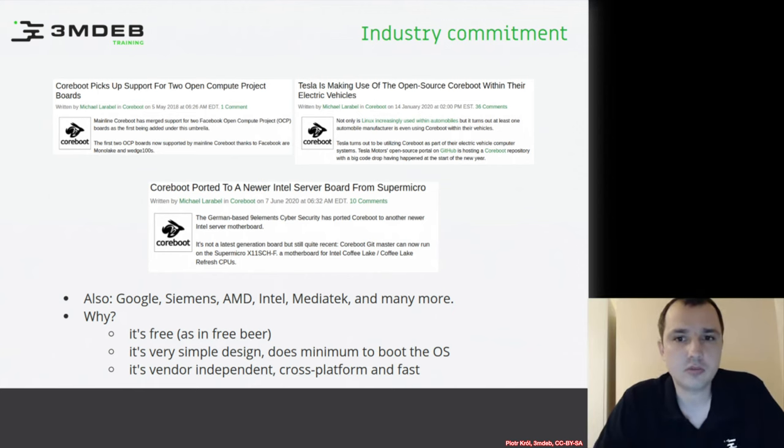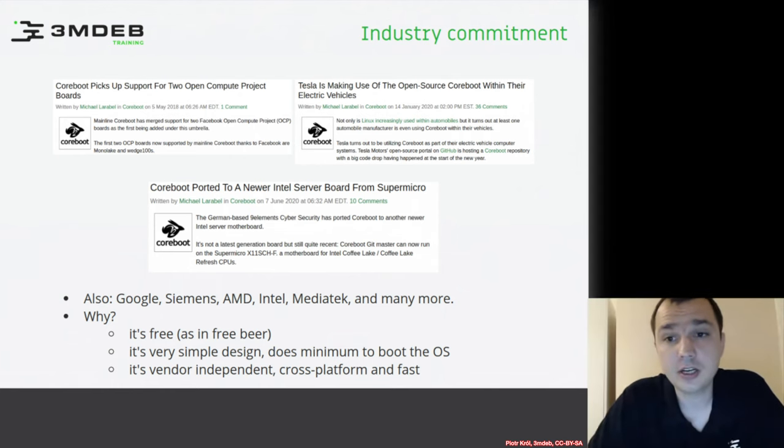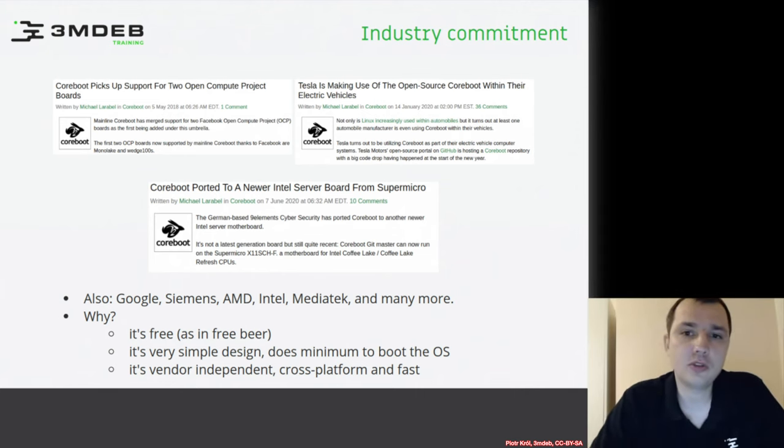It's way easier than UEFI. In comparison to legacy BIOS written in assembly, the code quality is much better and much more flexible. This is very important because many companies want to customize firmware to work in special ways on their hardware, and typically this is not supported by BIOS or UEFI vendors — or you may pay them big bucks.